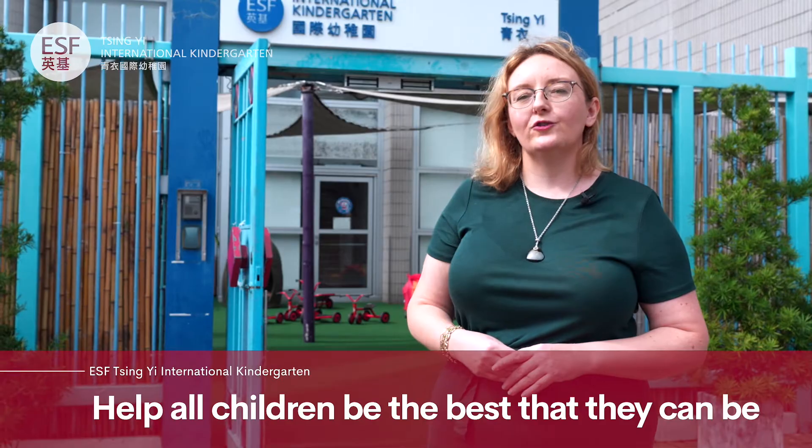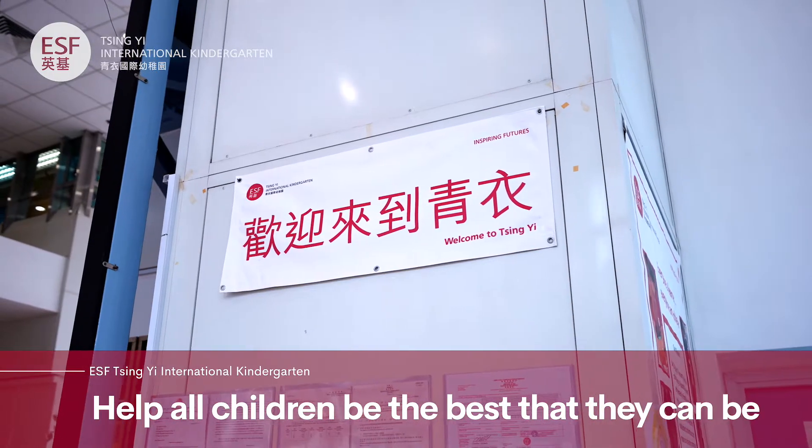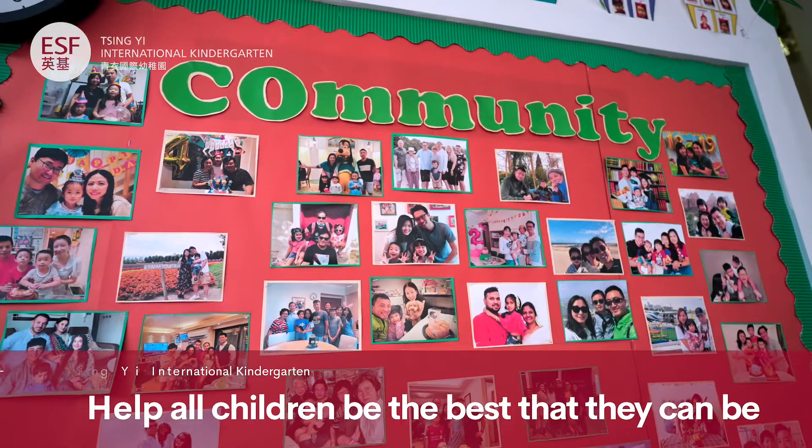We're a K1 K2 Kindergarten situated here on Ching-Yi's Waterfront Promenade and we offer the International Baccalaureate Primary Years Program. Kindergarten is where your child's ESF IB learning journey begins and here we're committed to helping all children be the best that they can be. We've been serving young learners here in Ching-Yi for 20 years. Why not come inside and play?